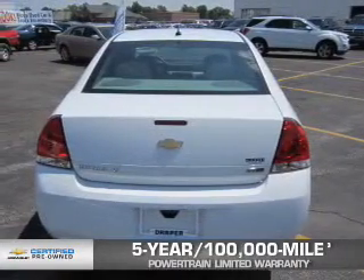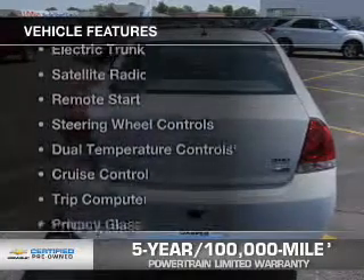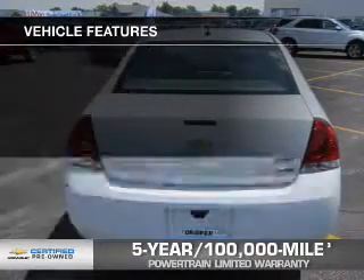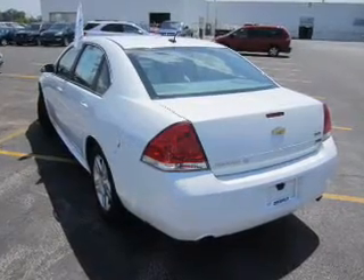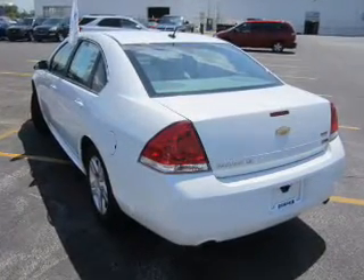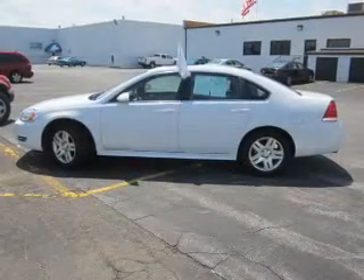We didn't call it Owner Care for nothing. The features include a sunroof, electric trunk, satellite radio, remote start, steering wheel controls, dual temperature control, cruise control, a trip computer, privacy glass, and air conditioning.